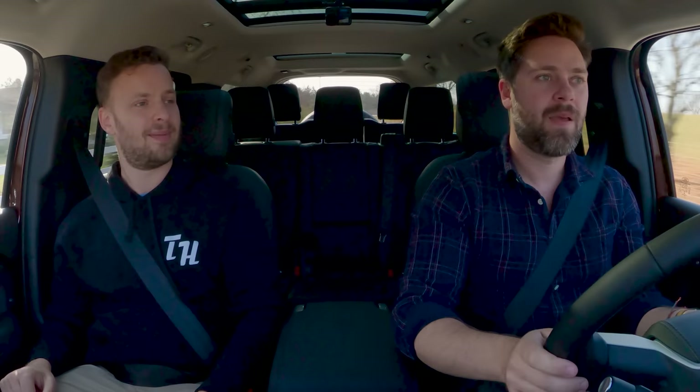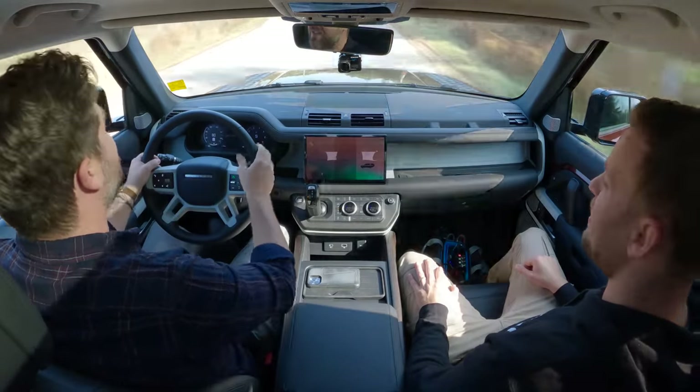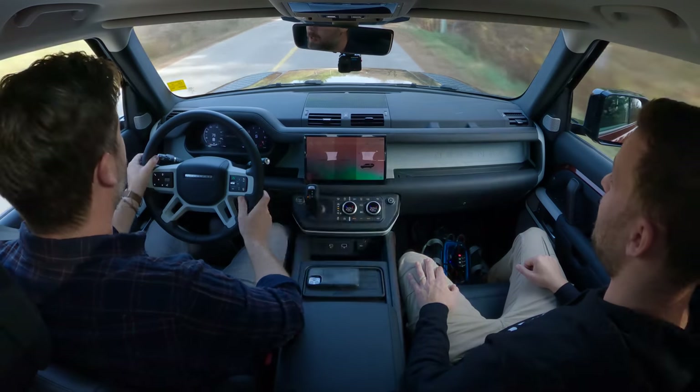The gauge cluster looks great, the infotainment's great. I would totally live with one. If the 90 was a little bit cheaper, I would daily one. What engine would you get? I haven't driven the smallest engine, so I don't know. But I like this P400 engine a lot — I think it's all you need, honestly. There is a V8 Defender which we haven't driven.